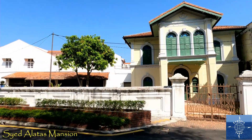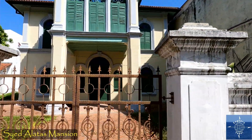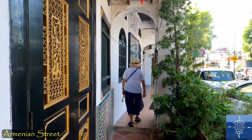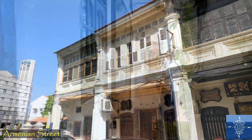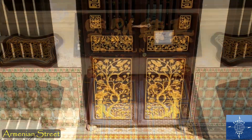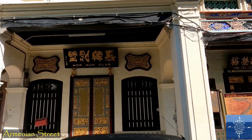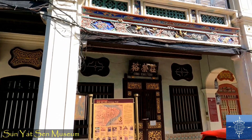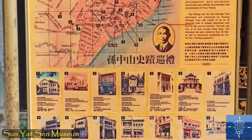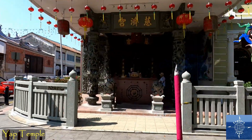At the top of Aceh Street, Syed Alatas Mansion, built by a prominent Aceh resident, currently serves as the Penang Islamic Museum. By the 1880s, the Armenian residents had mostly moved out, and wealthy Chinese merchant clans moved in. In 1910, Dr. Sun Yat-sen visited this community as part of his fundraising efforts for the revolution against the Qing Empire. The Chinese clans also built elaborate temples that are still in use today.